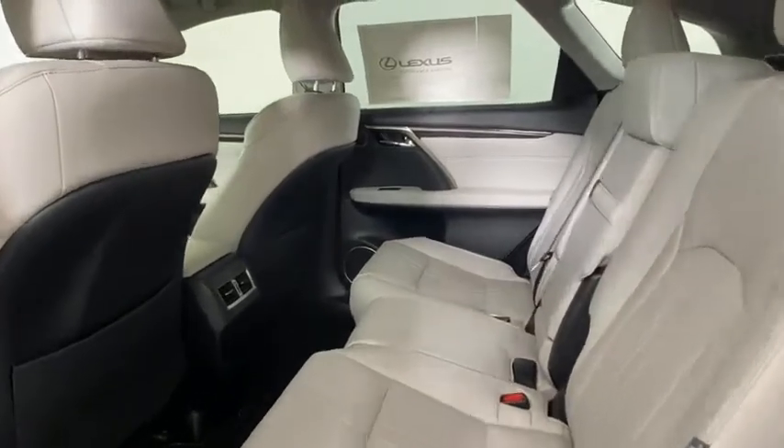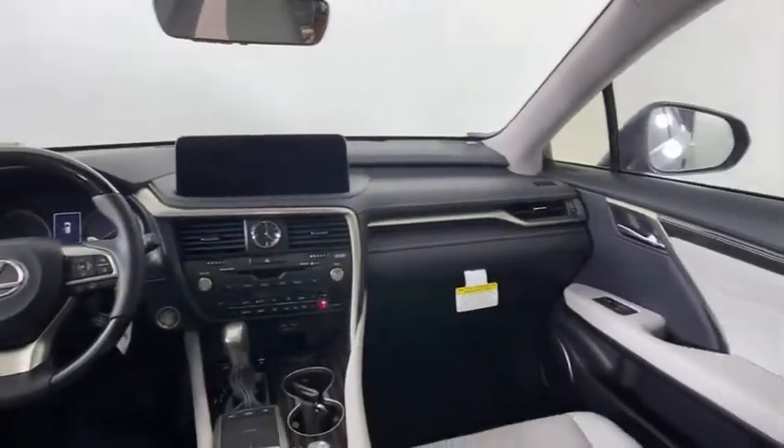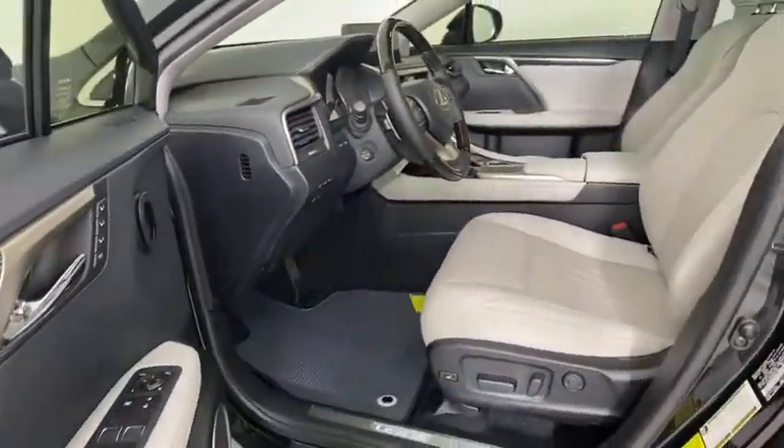Leather wrapped steering wheel, power steering, adjustable steering wheel, auto dimming rear view mirror, cruise control, aluminum wheels, four wheel disc brakes.